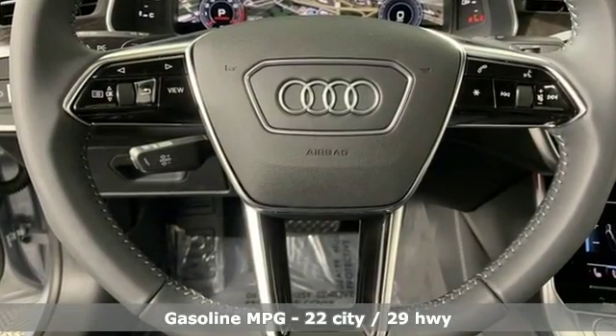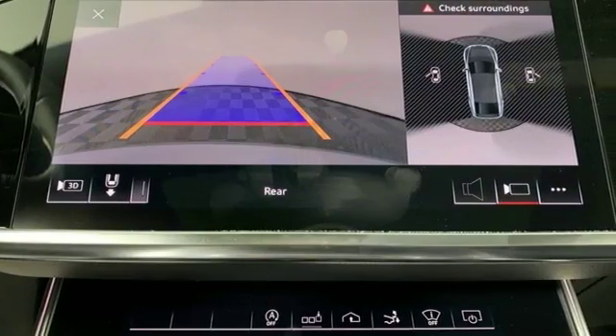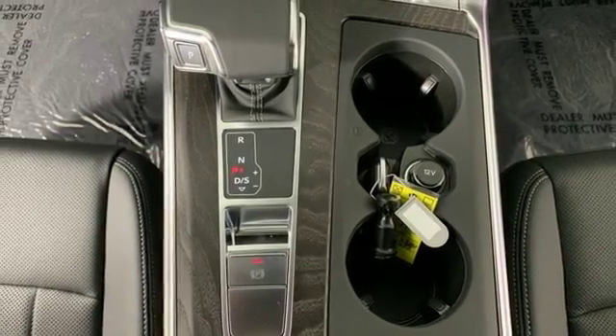Streaming audio, front heated and ventilated leather bucket seats, power heated mirrors, power sliding and tilting sunroof, intercooled turbo V6 engine, sport suspension.